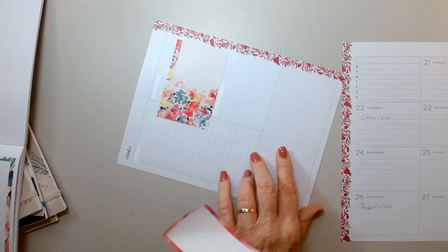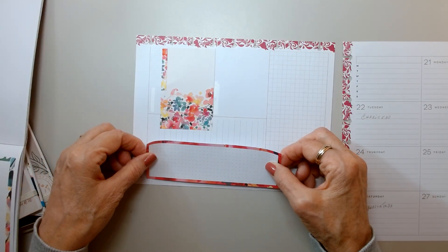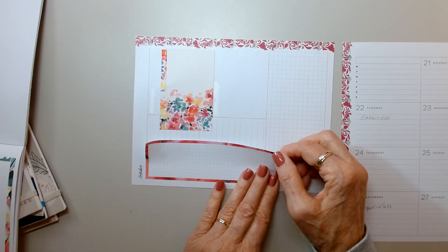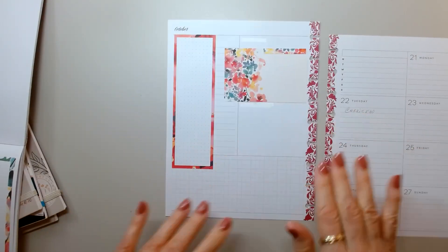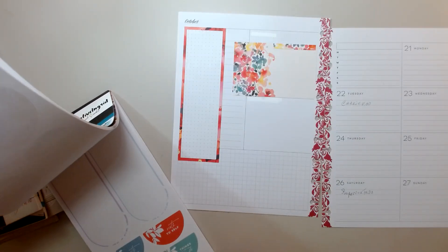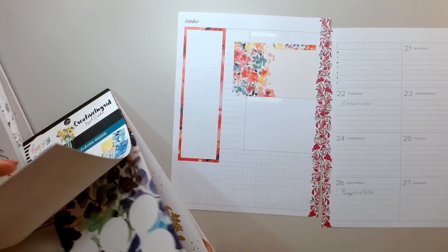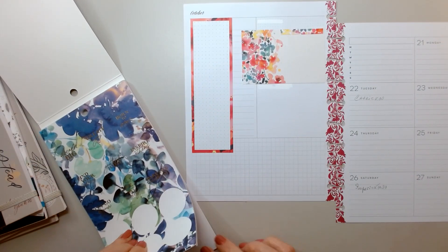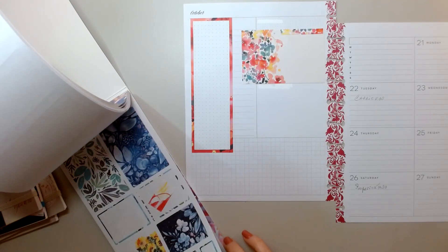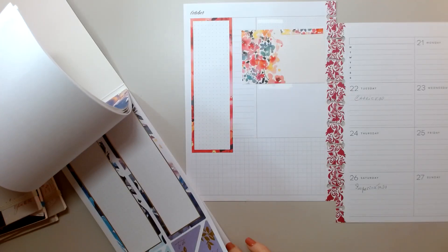Loving this one. Oh wow, look at this — it goes all the way down. It's so pretty. And there's gold in here, which I really don't mind. These are so pretty, I love these. I could be finished with this book.